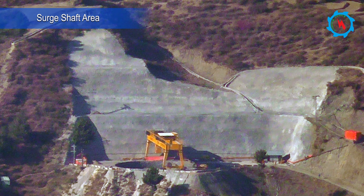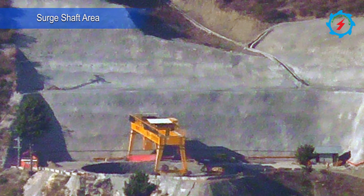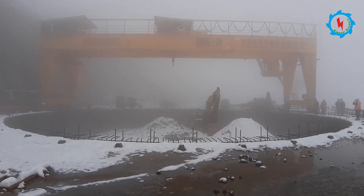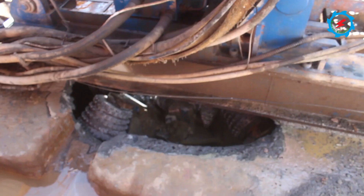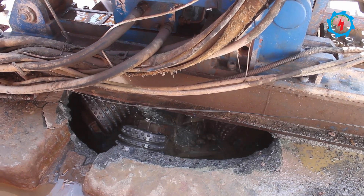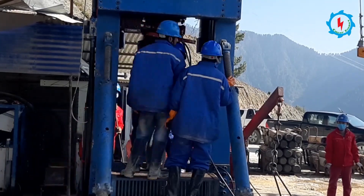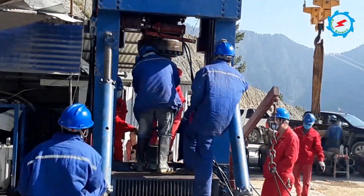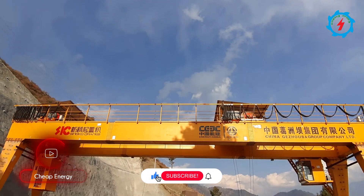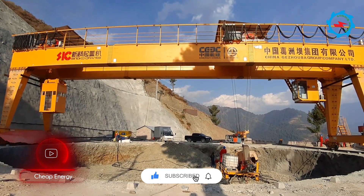At the end of the headrace tunnel, a surge shaft is designed to mitigate the water hammering effect in case of sudden shutdown by closing the turbine valves. On 20th October 2020, the reaming of the pilot hole had been completed successfully. After removal of the reverse drilling machine and further necessary preparatory works, the expansion of the pilot hole up to 25 meters for the upper chamber has been commenced.